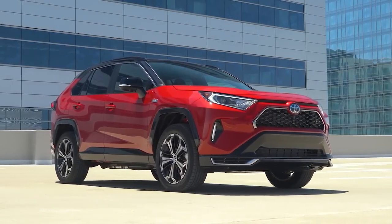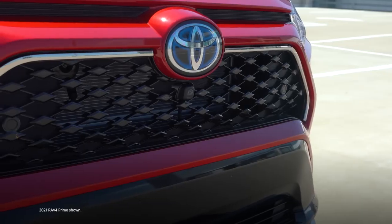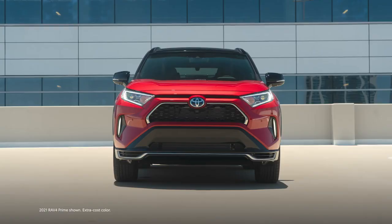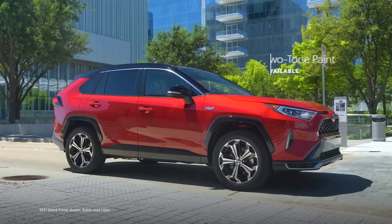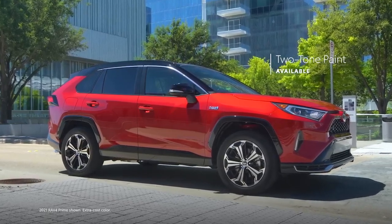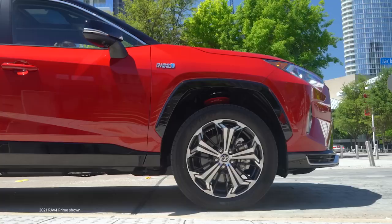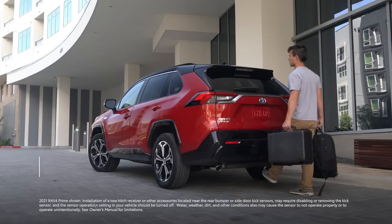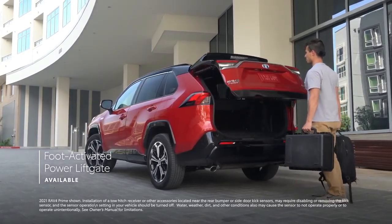RAV4 Prime's sporty yet refined design can be felt throughout the vehicle, starting with a sleek exterior that boasts an exclusive black diamond-patterned front grille. RAV4 Prime is also offered in supersonic red, while the XSE grade ups the style factor further with its standard two-tone paint scheme, 19-inch two-tone machined alloy wheels, red shock absorbers, vertical LED accent lights, and an available foot-activated power liftgate to easily access luggage or camping equipment.